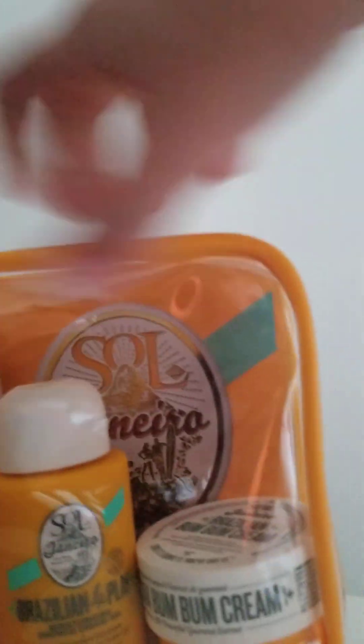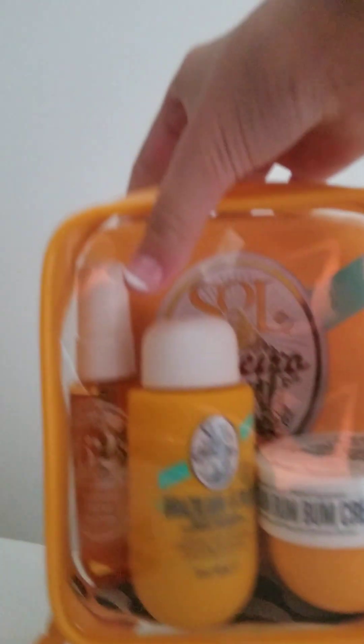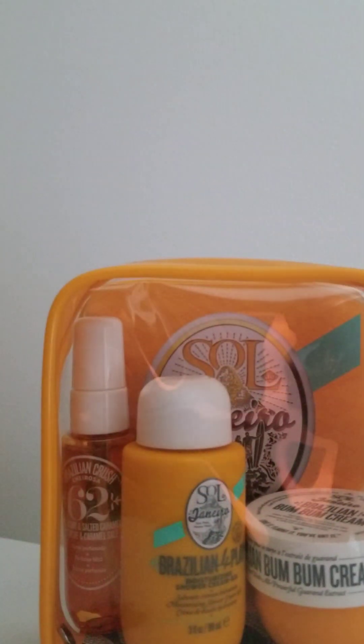I would rate the Sol de Janeiro 62 set a 10 out of 10. Honestly, I love it so much.